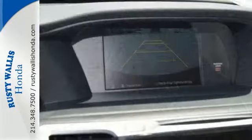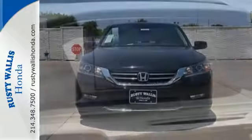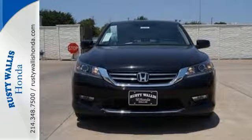For the money there's no car that brings as much performance, style, and safety together in one package as the Honda Accord.